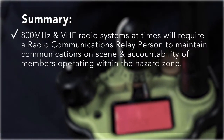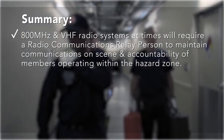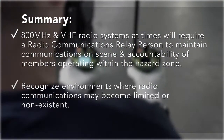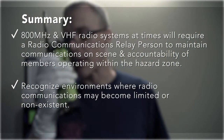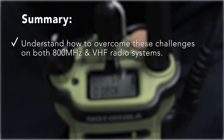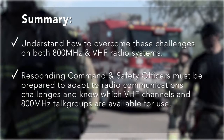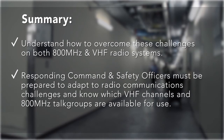In summary, both radio systems will at times require a radio communications relay person be established in order to maintain communications on scene and accountability of members operating within the hazard zone. Recognize environments before entering where radio communications may become limited or non-existent. Understand how to overcome these challenges on both radio systems. Responding command and safety officers must be prepared to adapt to radio communications challenges and know which VHF channels and 800 MHz talk groups are available for use in these types of situations.